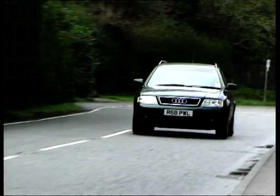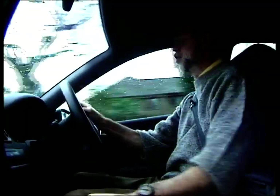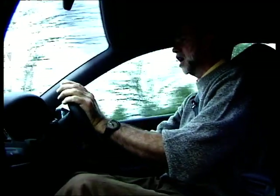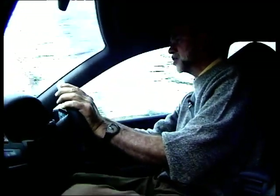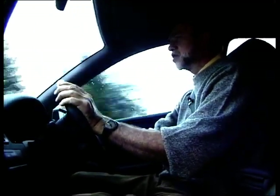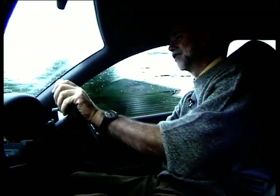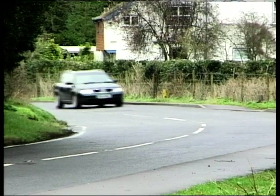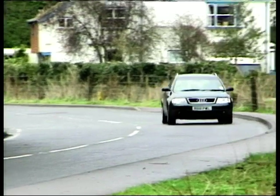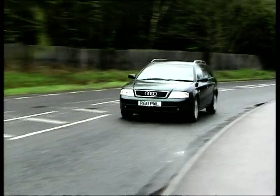No surprises in the Audi on the move. We've come to expect easy to drive, smooth and relatively quiet cars. The Avant is no exception, although there's a bit more tyre noise than you'd get in the saloon, and that's due to these cavernous spaces behind the driver. Driver position is very good. You can adjust the steering wheel. There's electric control of seat height as standard, if not an extra.